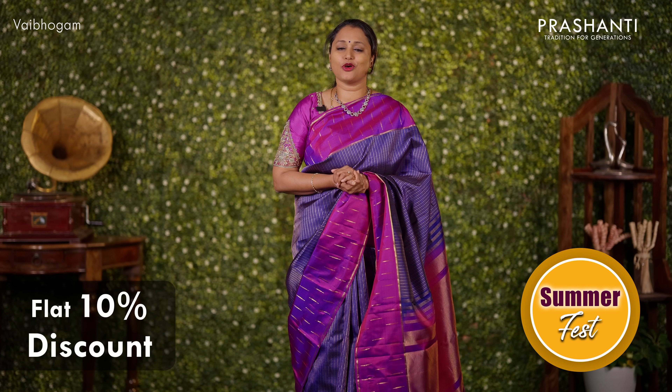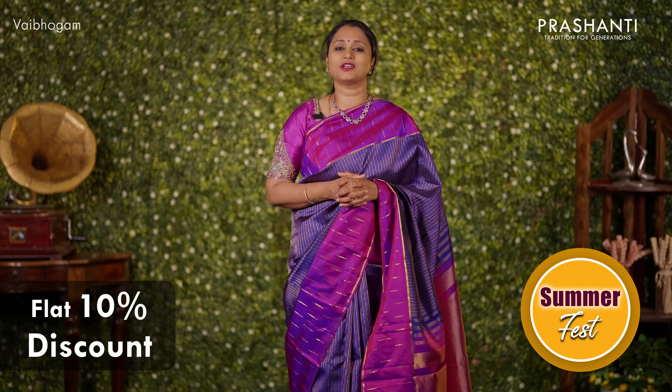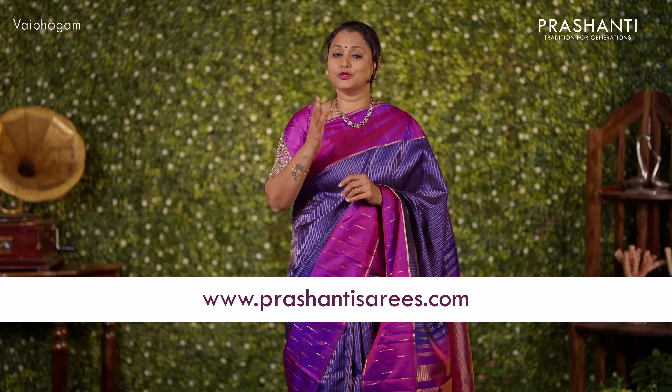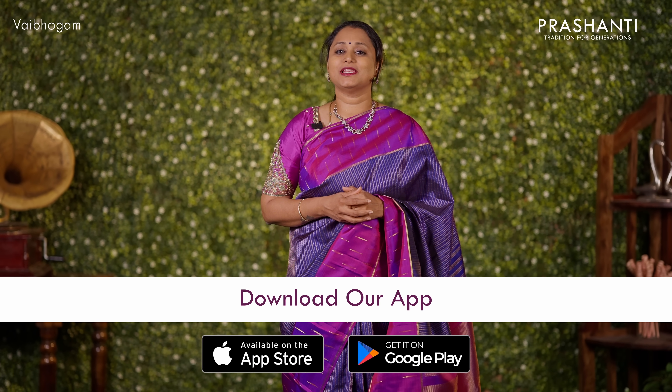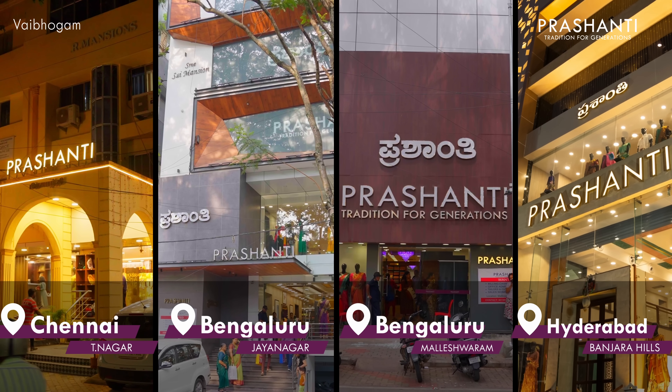The summer fest is on — get flat 10% discount across all our collections in cottons and silk cottons. You can shop online at www.prasanthisarees.com, and you can also download our app, available on both iOS and Android. People in Chennai, Bengaluru and Hyderabad, we welcome you to visit our store to take a look at the entire collection.